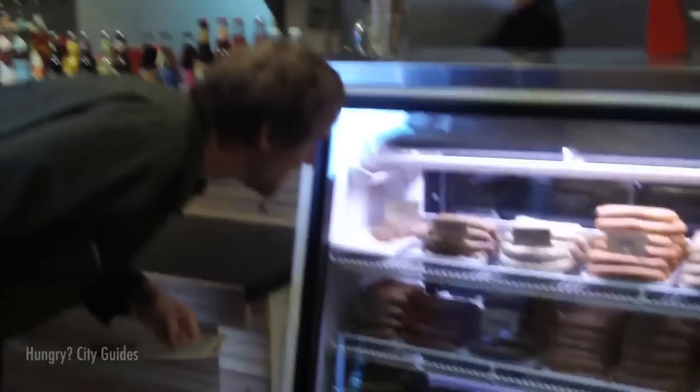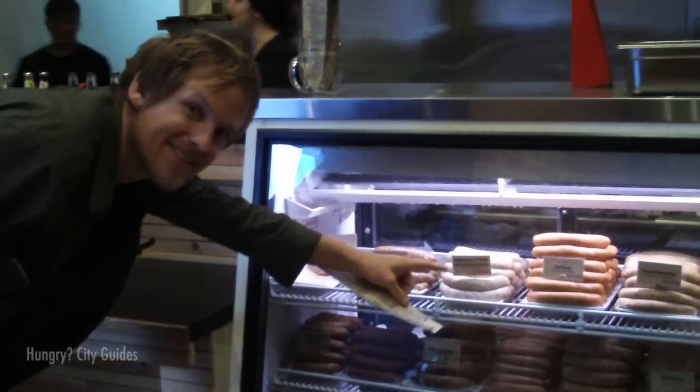It's a short walk down the hall to the ordering nook, and the friendly staff is eager to help you decide on the best combination of flavor. The process here is simple, but the possibilities are vast.